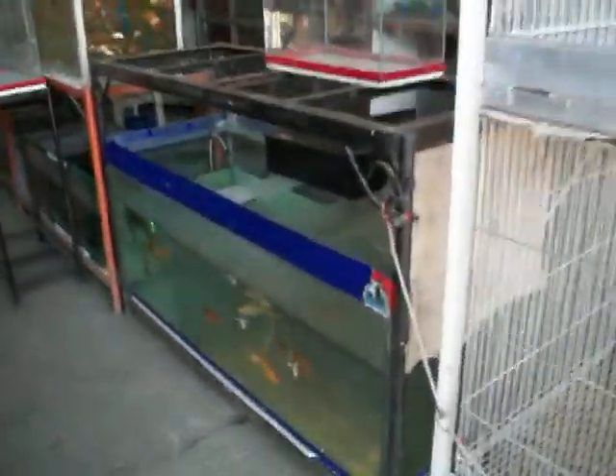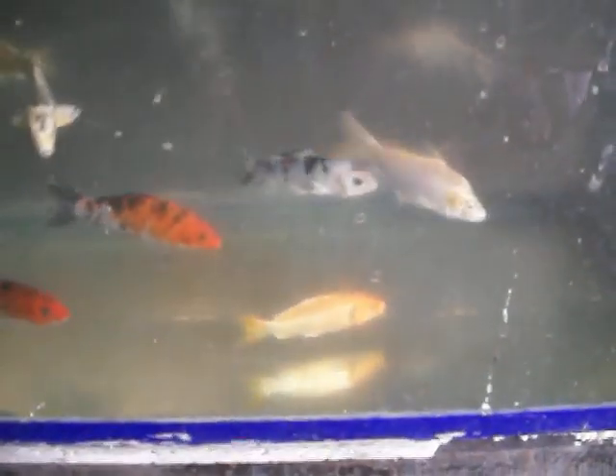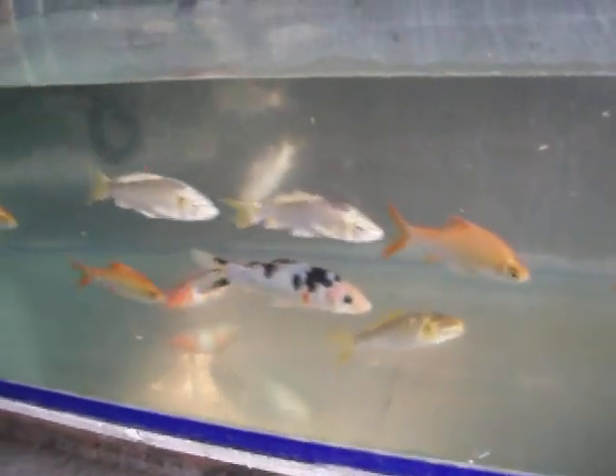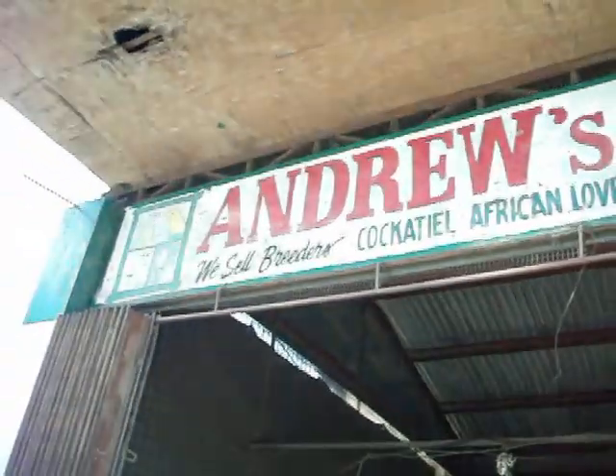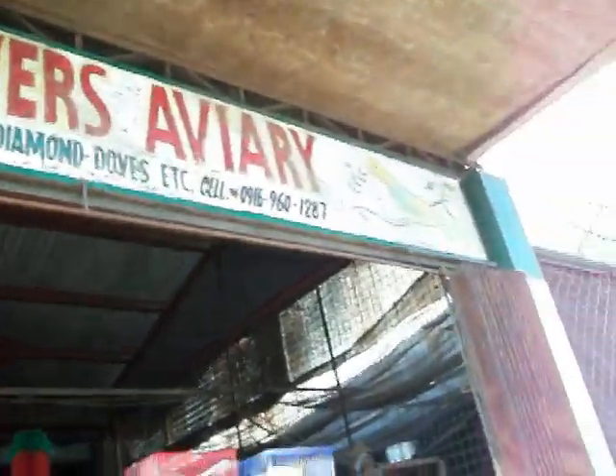Let me take one more peek at these big fish. Okay, so I just visited Andrew's Bird Lover's Aviary. Thank you, Ken — I appreciate it.